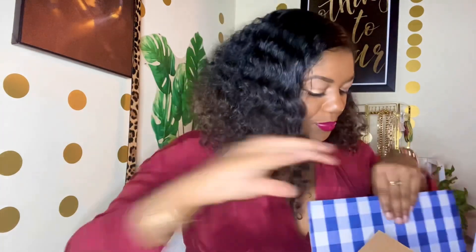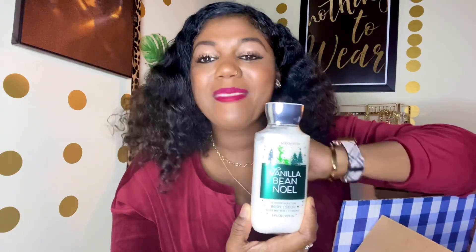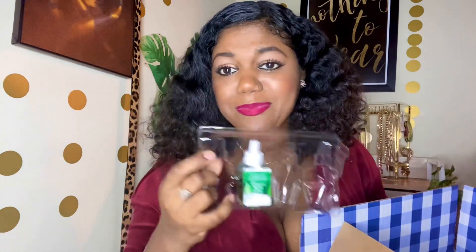I also got the Vanilla Bean Noël 24-hour shea butter moisture body lotion, because people were raving about this line on the Bath and Body Works website. I wanted to try it — just not the mist. I also got the wallflower from the Vanilla Bean Noël line, which was around three dollars.